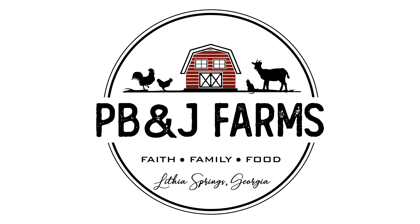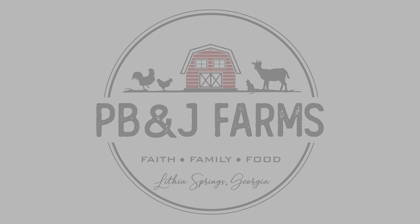Check out our other videos on the garden series. Keep checking us out at PB&J Farms. Thank you.